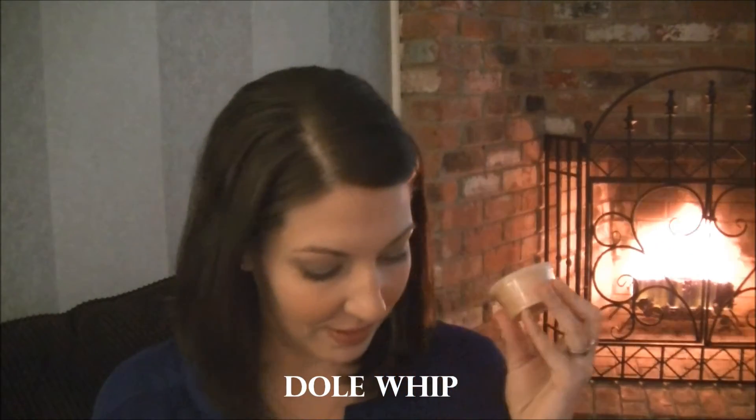Then there is Dole Whip — a mix of pineapple punch and vanilla bean, so it's straight pineapple and straight vanilla. This one just smells like a creamy, delicious, sweet pineapple dessert. I Googled it when I got this shot to make sure I knew exactly what it was, and yeah, it's like vanilla soft serve mixed with pineapple. That's exactly what this smells like — that clean pineapple and sweet sharpness mixed with creamy straight vanilla. Really yummy. That one again is Dole Whip.